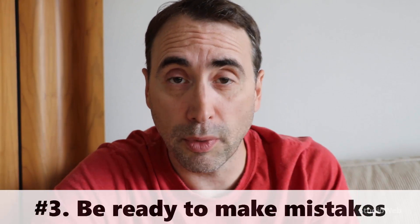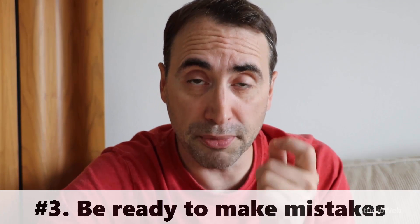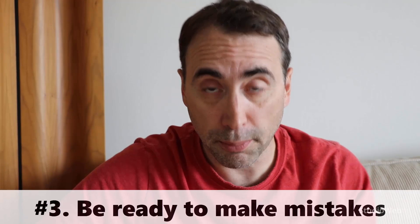Tip number three when learning how to code: be prepared to make mistakes. Programming is a process filled with errors. If you're nervous about making errors, that will slow you down in learning how to code. Don't be nervous about making errors. Even the best programmers in the world are constantly making errors. That's why all these professional tools — these IDEs, the Integrated Development Environments — have tools built in to help you deal with errors. Because it is normal. We're dealing with a lot of complexity when we're coding, even with the simpler languages, and a lot of mistakes can be introduced.